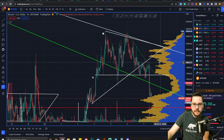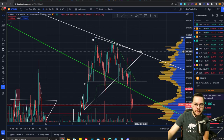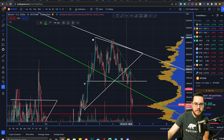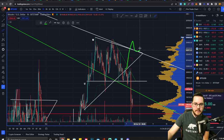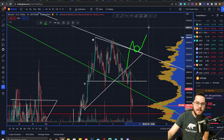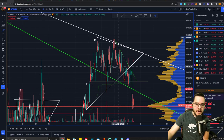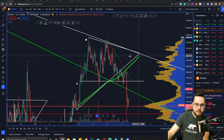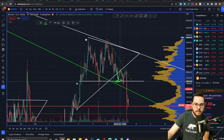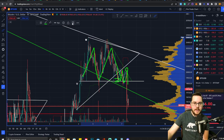Going over to the shorter time frame to break down what happened on the hourly — yesterday we were tracking two potential scenarios. We had an alarm for this downtrend level of resistance. Price action came up, got rejected, came down, retested again, got rejected again, then came down and hit the measurable target of this double top formation.